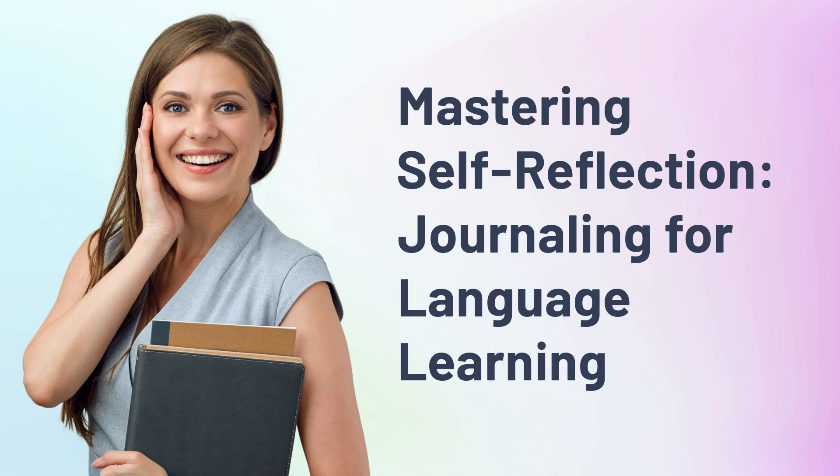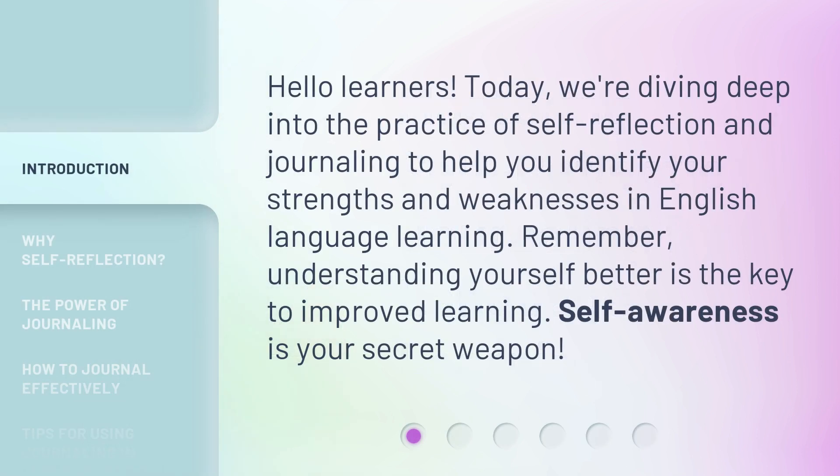Mastering Self-Reflection: Journaling for Language Learning. Hello learners! Today, we're diving deep into the practice of self-reflection and journaling to help you identify your strengths and weaknesses in English language learning. Remember, understanding yourself better is the key to improved learning. Self-awareness is your secret weapon.